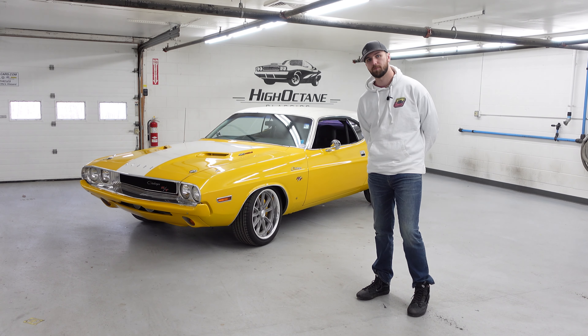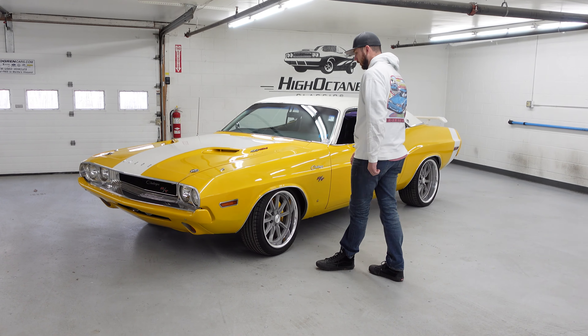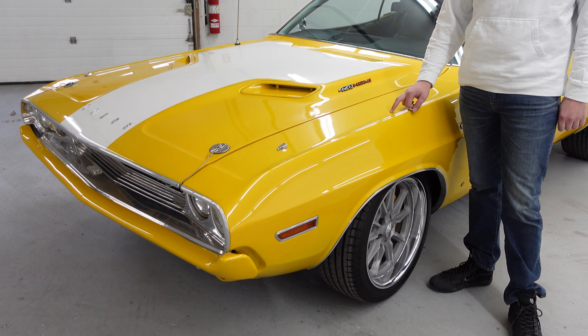Hey guys, Nick here at High Octane Classics. Let's take a look at this beautiful new arrival, this 1970 Challenger SE. This car was customized by Mr. Norm's early upon its life.